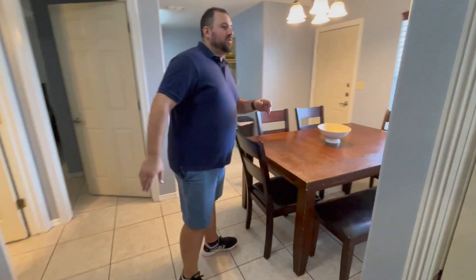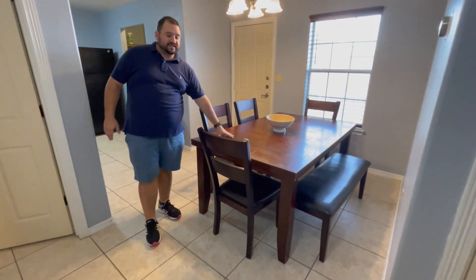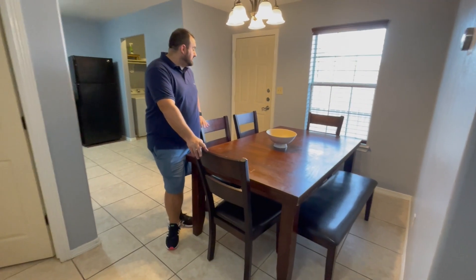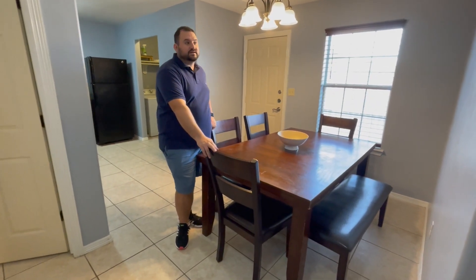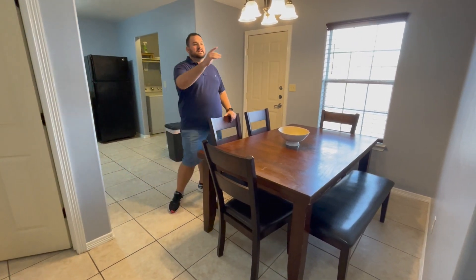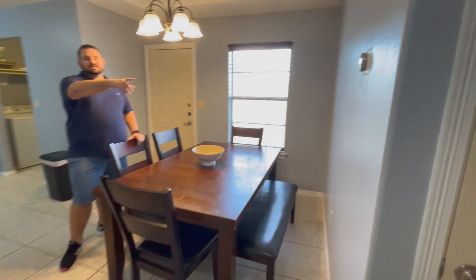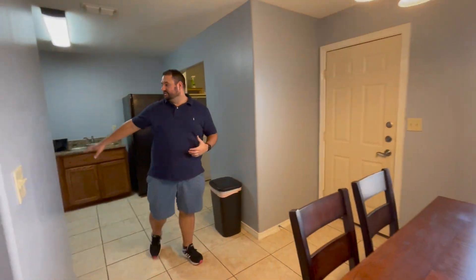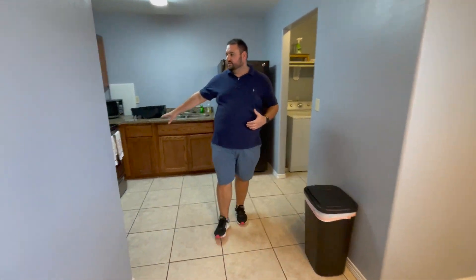Coming to the living room and kitchen — we have the dining table I already had, bought from a flea market. The tables and chairs were $250. We cleaned everything up and painted everything gray. The smart thermostat is already set up, so everything here is smart.